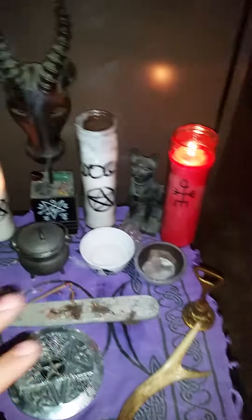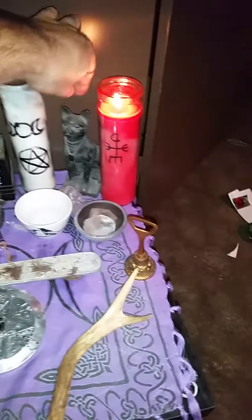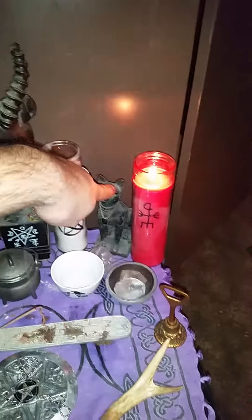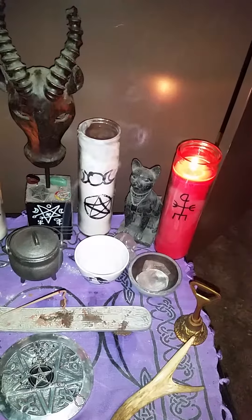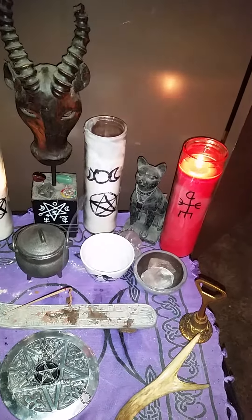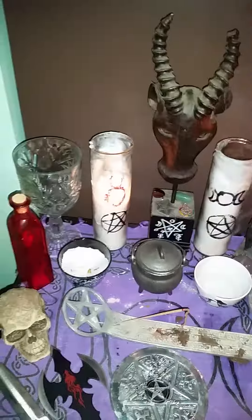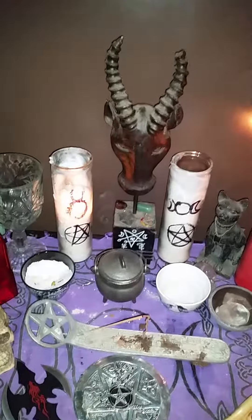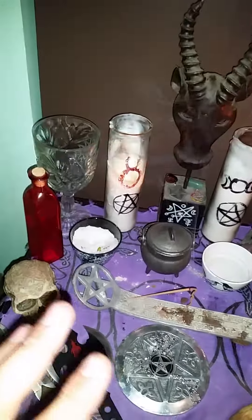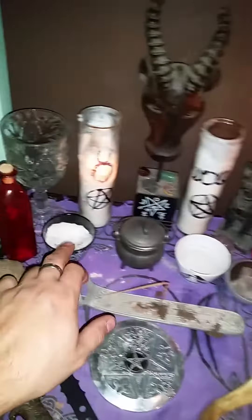This is my symbol of Bast, the cat goddess. For me, Samhain is associated with cats and things like that, so I do have her on here. I don't set my altar up with god on this side and goddess on this side or anything like that — I just kind of go with what's appealing to me.